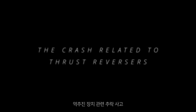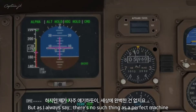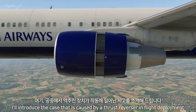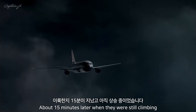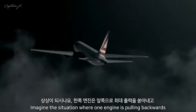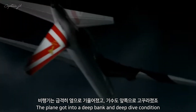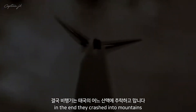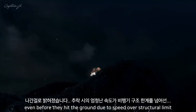Thrust reversers are mechanically locked in the air, even if the pilots try to use them. But there's no such thing as a perfect machine. On May 26th, 1991, Lauda Air Flight 004 took off from Bangkok. About 15 minutes later, while still climbing, the thrust reverser on the number one engine deployed in flight. Imagine one engine pulling backwards while the other is pulling forward with full thrust. The plane entered a deep bank and dive, and started falling. Unfortunately, the crew failed to recover, and the aircraft crashed into mountains. The investigation revealed that the tail section was ripped apart even before impact, due to speed exceeding the structural limit.